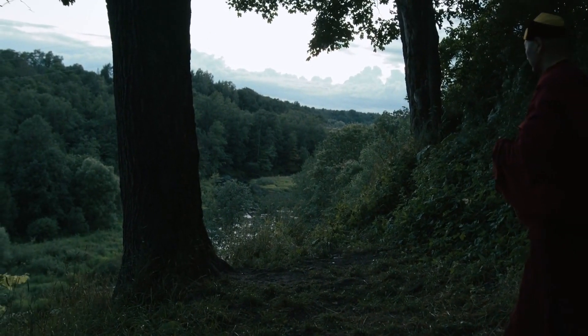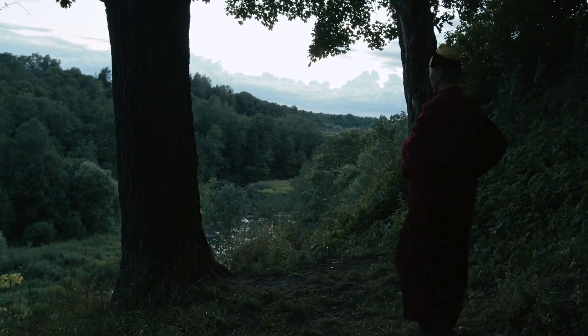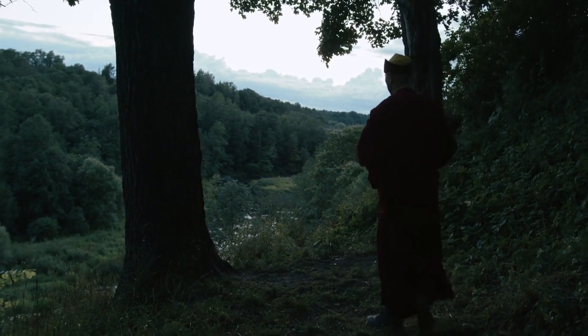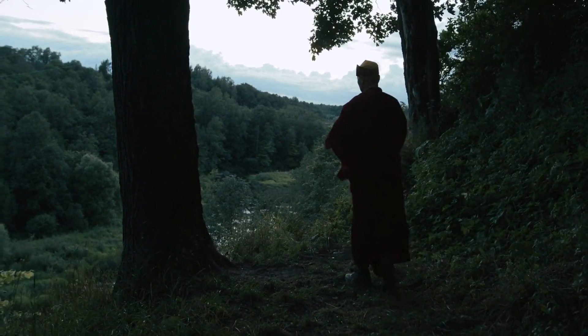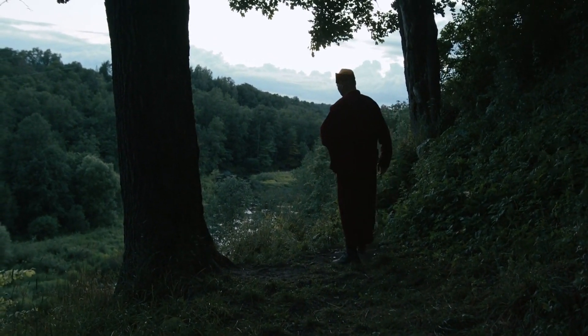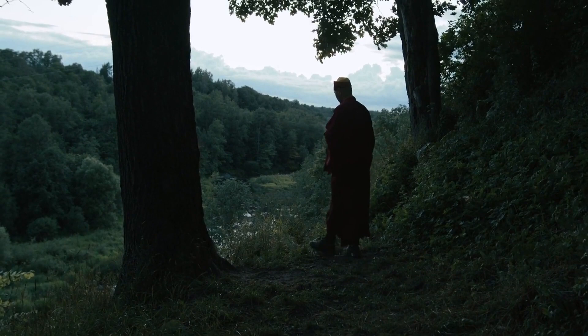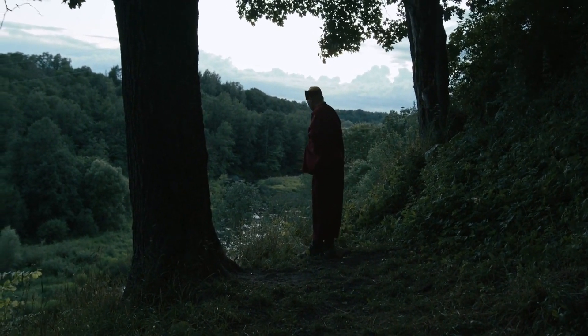If you prefer a more active meditation technique, walking meditation can be a great option. Find a quiet and peaceful spot to walk, and focus your attention on the sensations of your body in motion. Pay attention to your breathing and the sensation of the ground beneath your feet. Simply observe any thoughts or feelings that arise, without judgment, and return your attention to your walking.